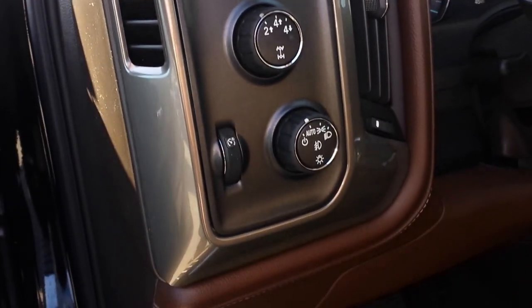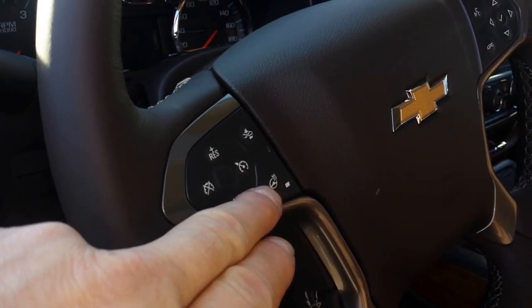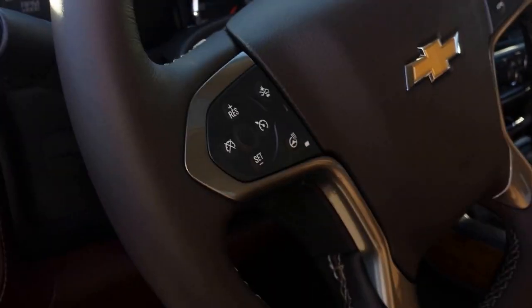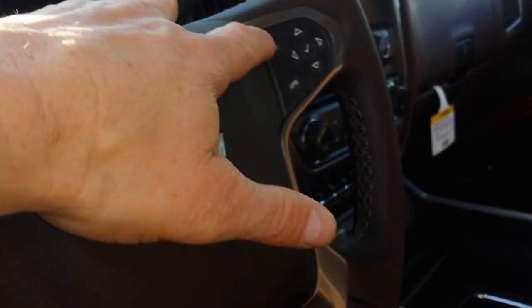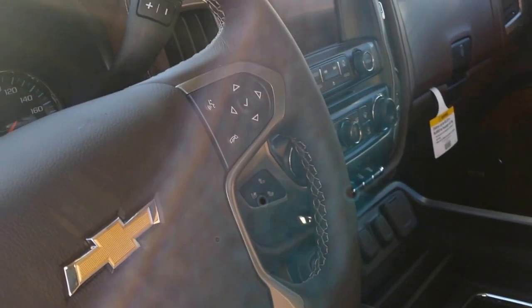It's got the memory seating, upgraded Bose stereo, integrated trailer brake, your four-wheel drive, your lights with fog lights, heated steering wheel, collision alert, lane departure warning, and voice command for Bluetooth — for your phone, for your music, for navigation, because it does have navigation.